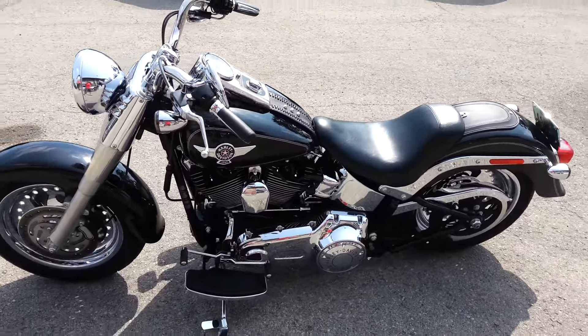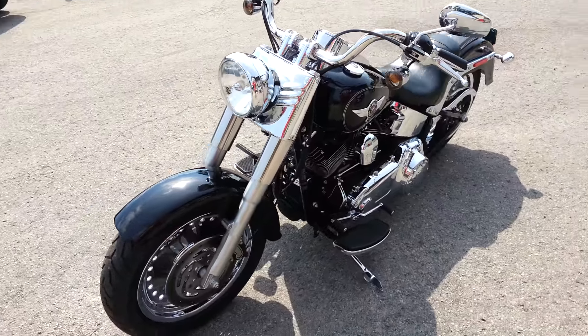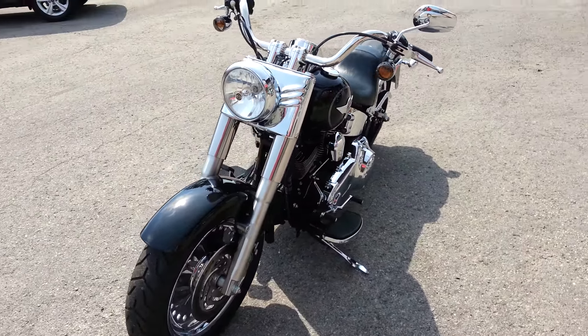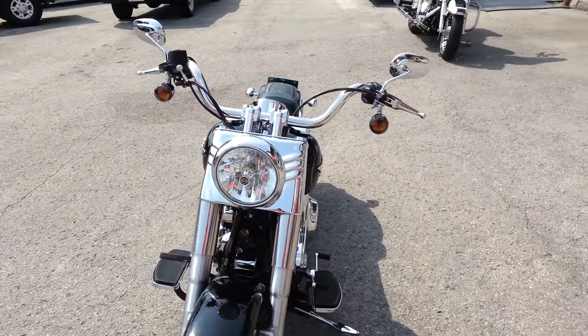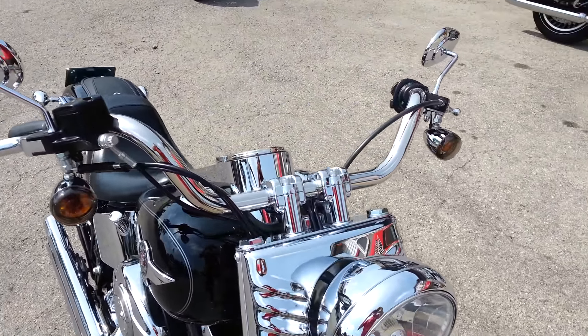It's got the chrome headlight, smoke lenses up front. It's got a chubby bar which is internally wired right from the factory.